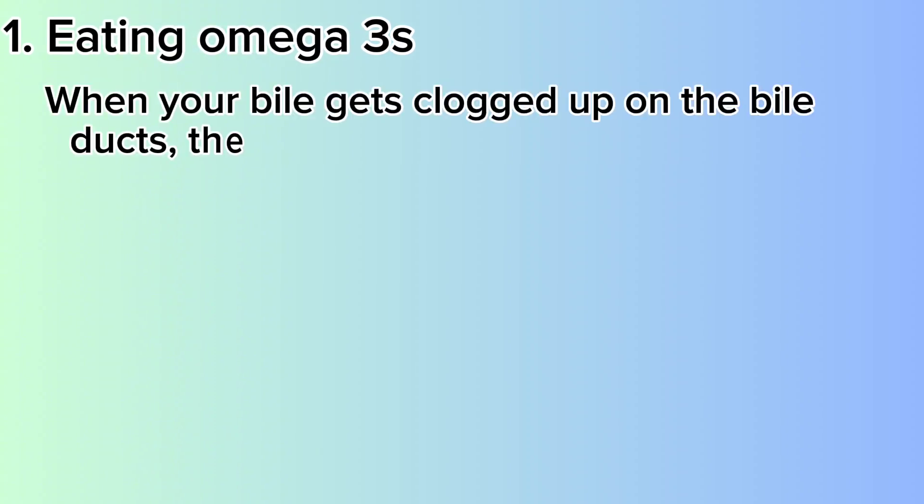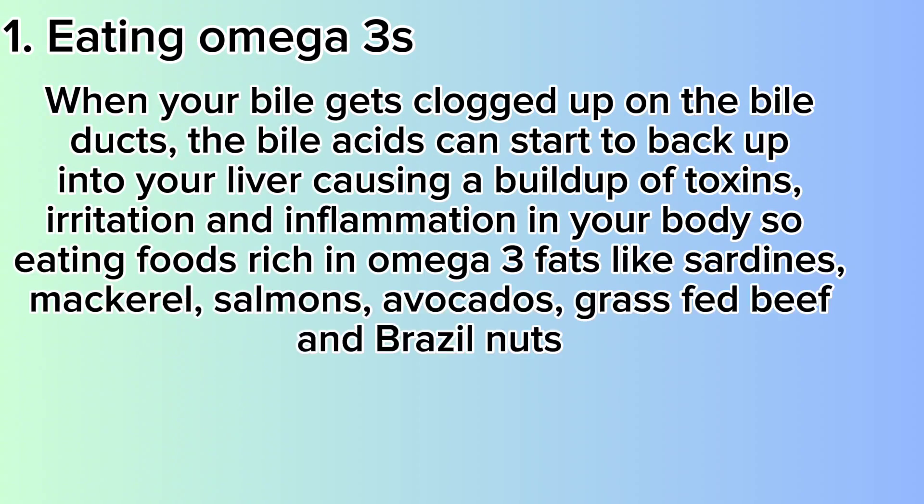Number 1: Eating Omega-3 Fatty Acids. When your bile is too thick or gets clogged up in the bile ducts, the bile acids can start to back up into your liver, causing a buildup of toxins, irritation and inflammation in your body.